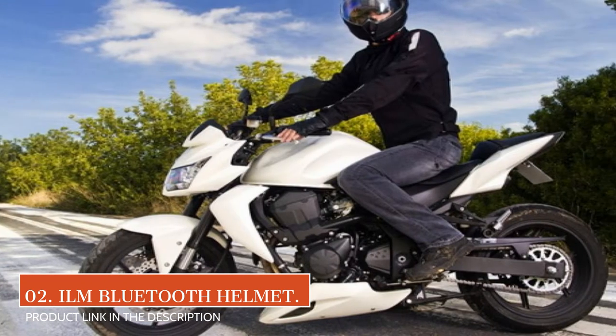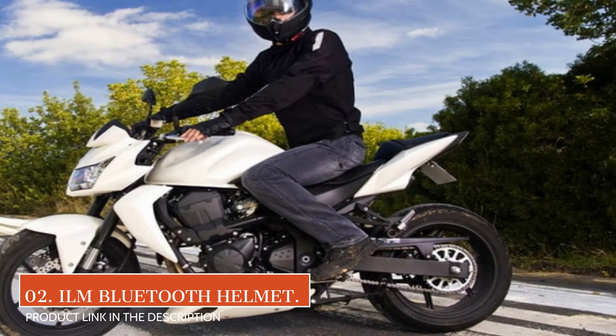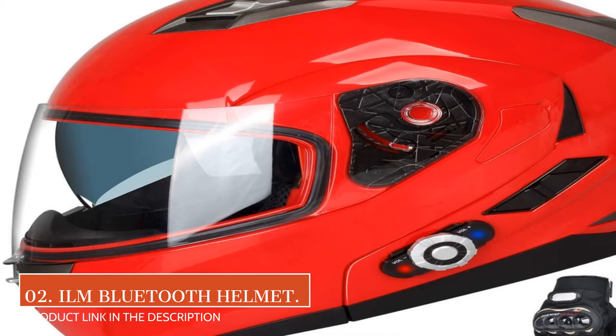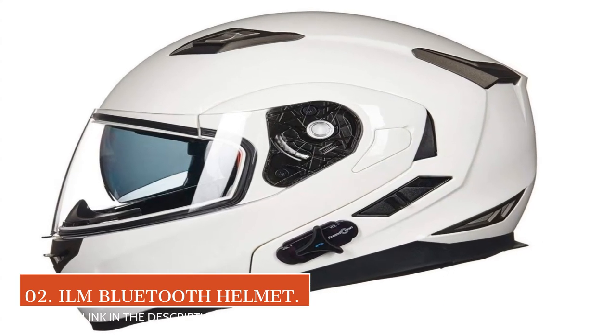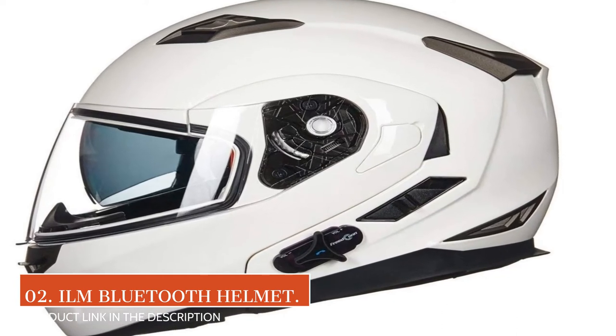This helmet includes two built-in speakers with full stereo sound. It features one-touch control for calling, answering, and rejecting calls. It provides 8 hours of talk time and 110 hours of standby.